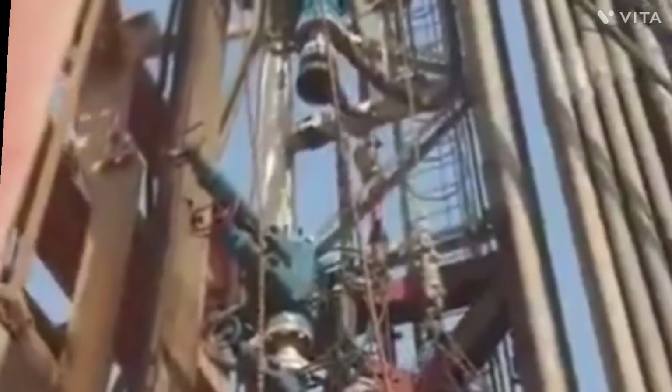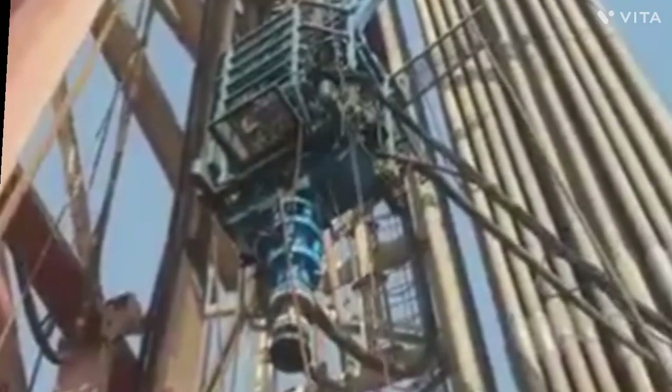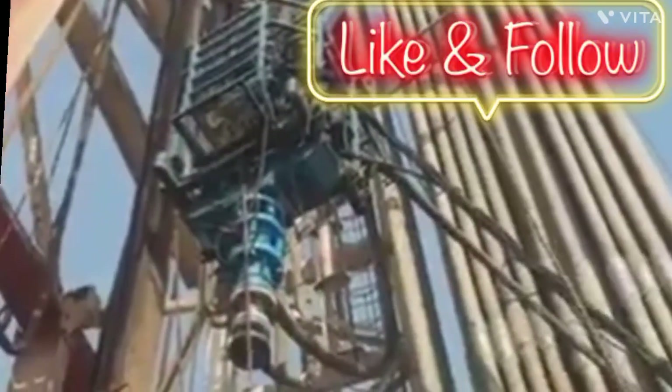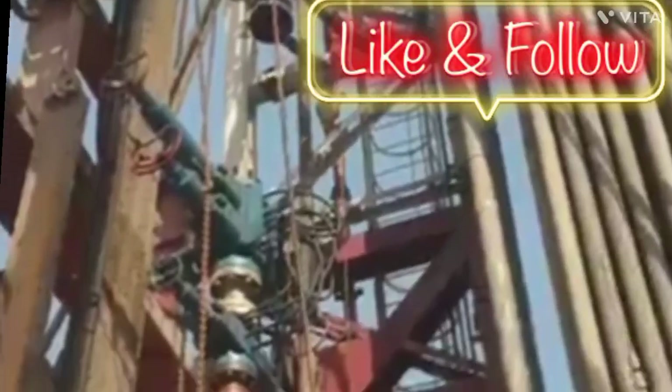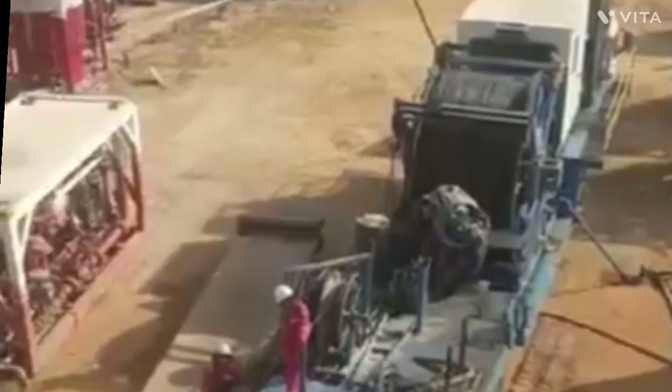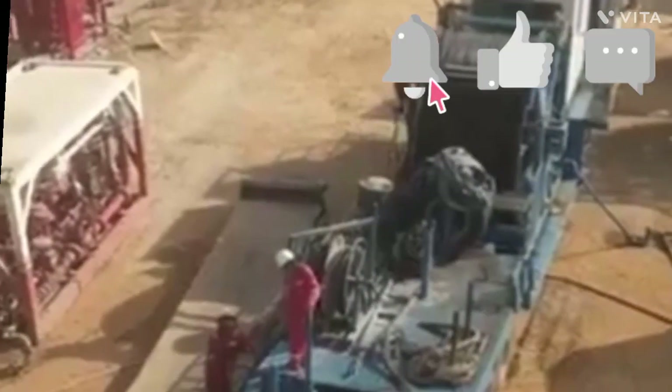In the oil and gas industry, coil tubing refers to a long metal pipe, normally 1 to 3.25 inches (25 to 83 mm) in diameter, which is supplied spooled on a large reel. It is used for interventions in oil and gas wells and sometimes as production tubing in depleting gas wells.